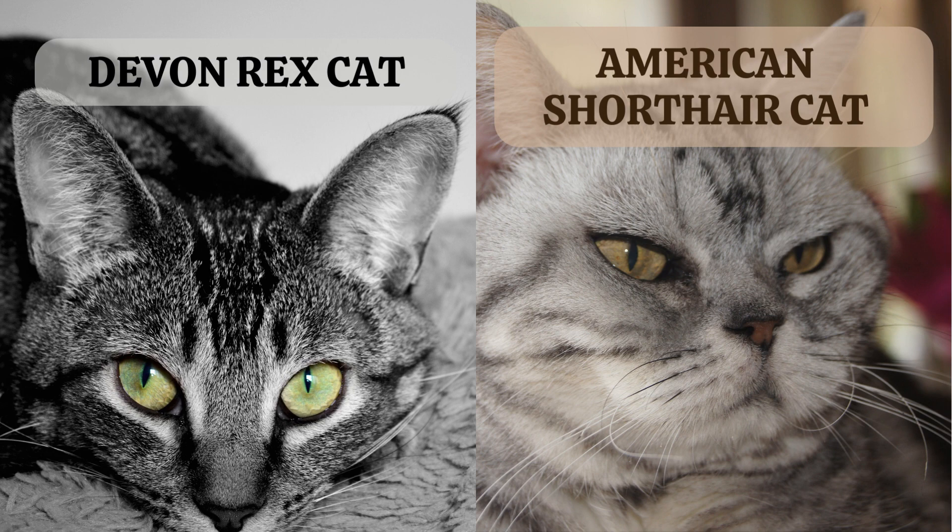11. Devon Rex cat. 12. American shorthair cat.